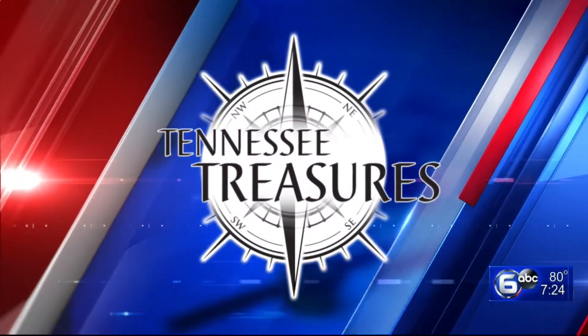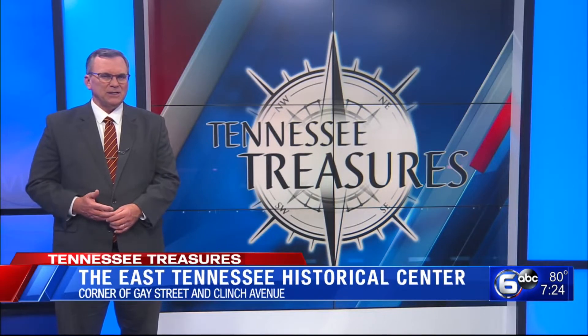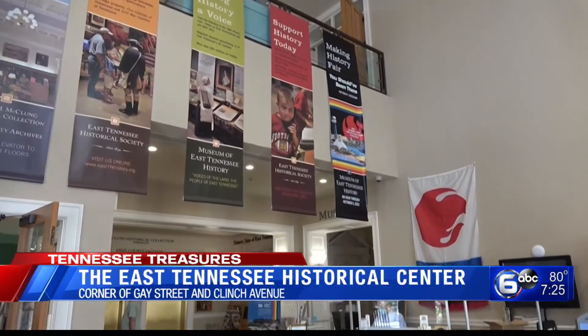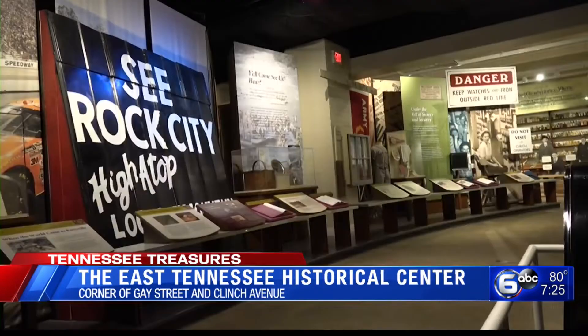For tonight's Tennessee Treasure, we take you to a place where you can transport back in time. We are talking about the East Tennessee Historical Center. The center is home to the East Tennessee Historical Society, the Museum of East Tennessee History, the McClung Historical Collection, and the Knox County Archives.